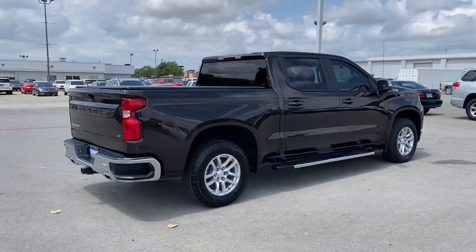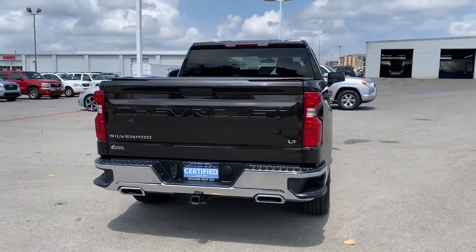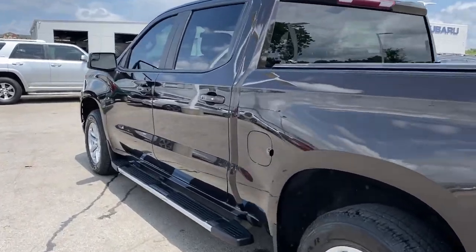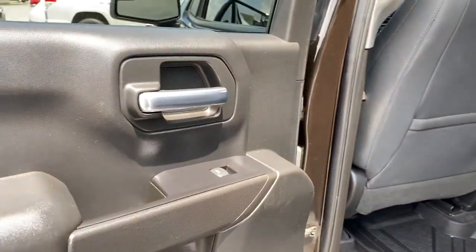The following are some of this vehicle's highlighted options: keyless entry, four-wheel drive, heated mirrors, backup camera, aluminum wheels, Bluetooth connection, rear AC, steering wheel audio controls, Wi-Fi hotspot, stability control.